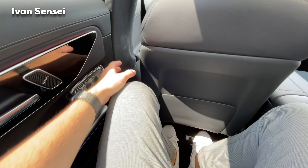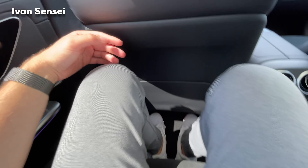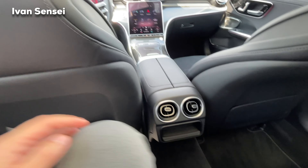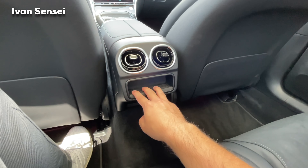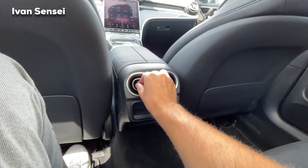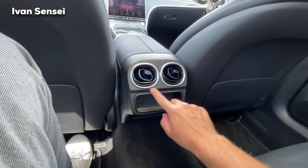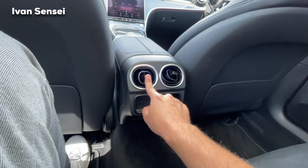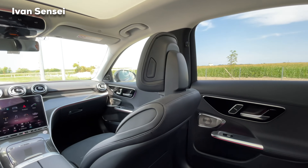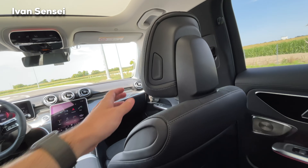I have a lot more space than in the previous C-Class. The seat is curved in a way that creates more space. In the middle there's some small storage space and you can control the rear vents. There's also an optional rear AC where you can control the temperature from a panel back here. The vents have the same satisfying clicking sound as the front ones.